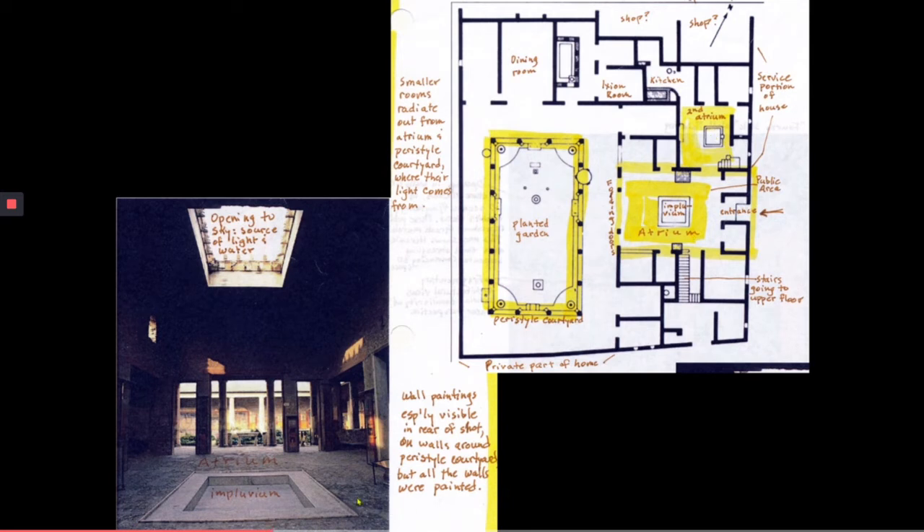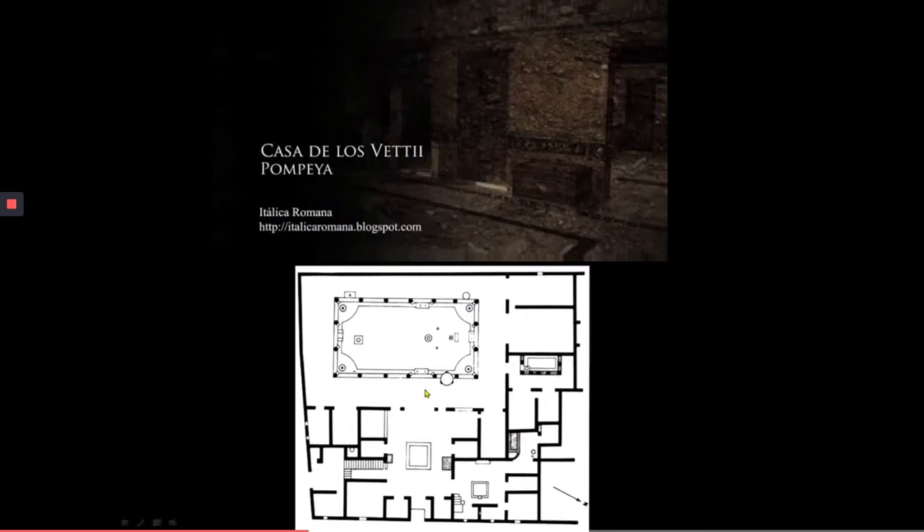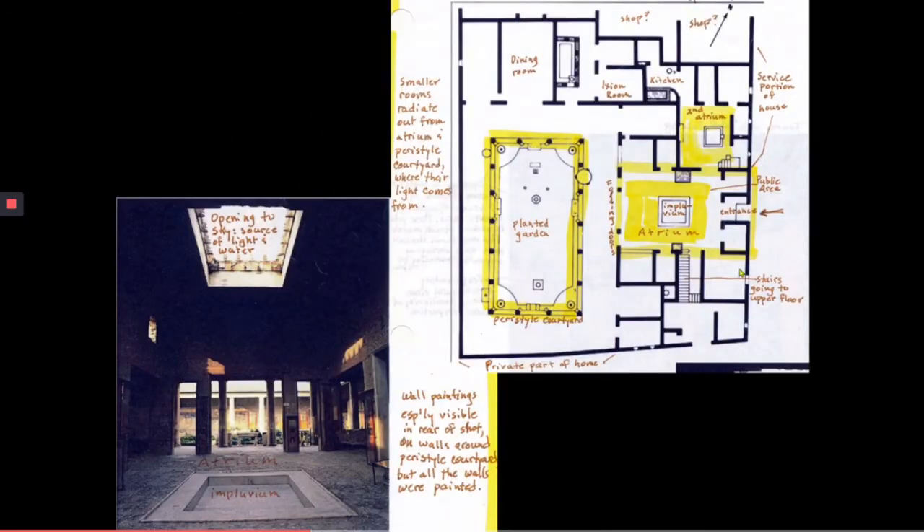This is the room where the two brothers would have met with business associates and entertained guests. There would have been folding screens that could have covered this whole area so that the private area beyond would have been closed off. Looking back through into the planted garden, we can see some of the columns along the courtyard, and all along the walls we have beautifully preserved paintings.